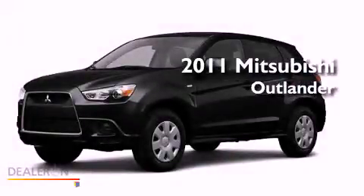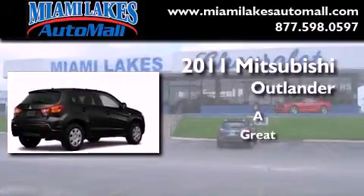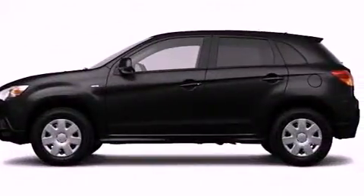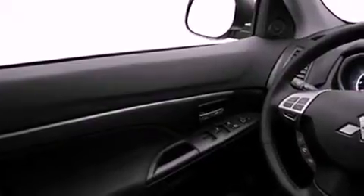This is a brand new 2011 Mitsubishi Outlander. Features include a low tire pressure indicator, traction control and stability control systems, heated side view mirrors, a CD player, and a leather wrapped steering wheel.